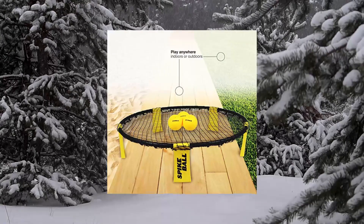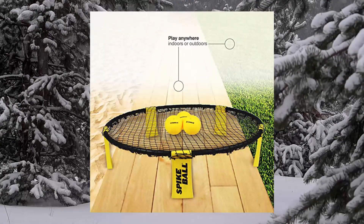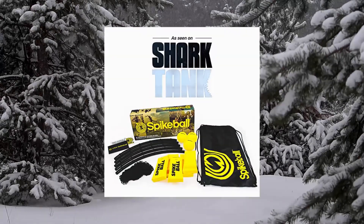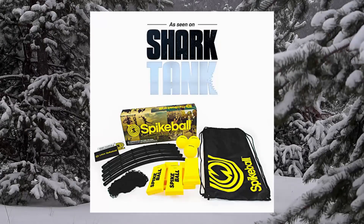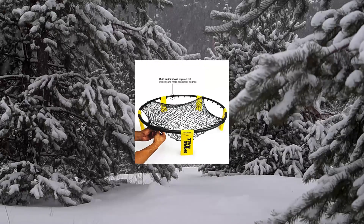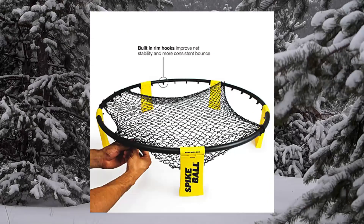Spikeball Standard 3 Ball Kit Game for the Backyard and Beach. If volleyball and foursquare had a baby, Spikeball is a fun, active, easy to learn game that can be played anywhere by anyone. The Spikeball Standard Kit is all you need for a good time.